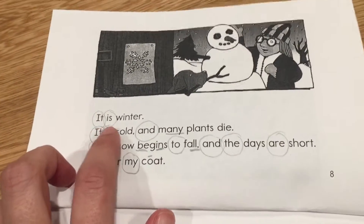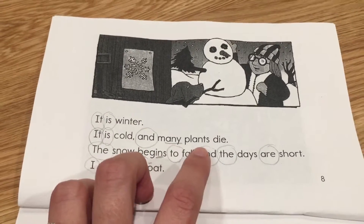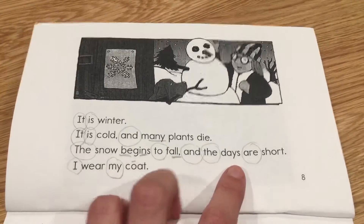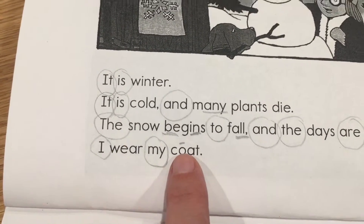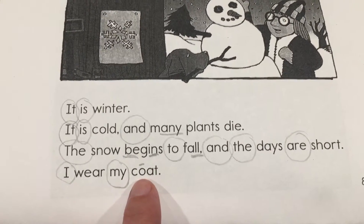It is winter. It is cold and many plants die. The snow begins to fall and the days are short. I wear my coat. And look, we put that long O sign there — two vowels go walking, the first one does the talking.